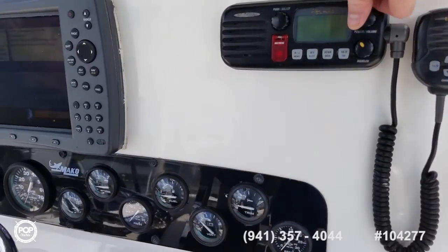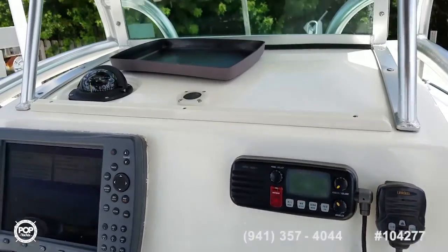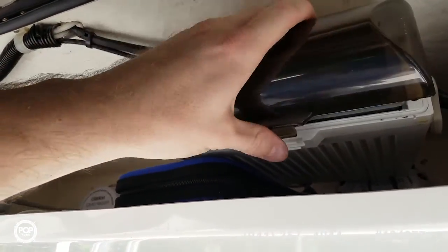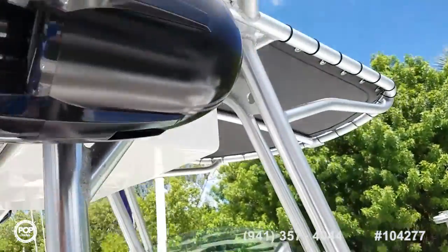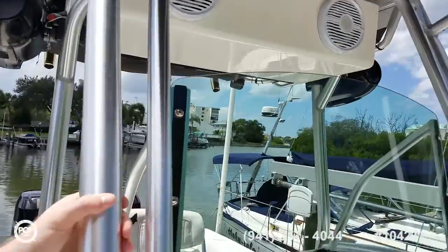There's a Uniden Polaris VHF radio. Six speakers were just installed — stereo system with a CD player, though the face plates are missing at the moment, probably kept inside. Boss Marine t-top mounted speakers. Clarion speakers on either side of the seat and up on the glove box as well.